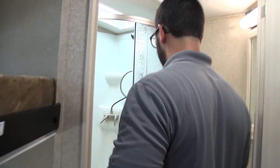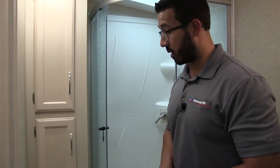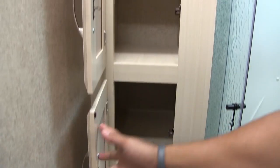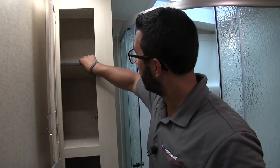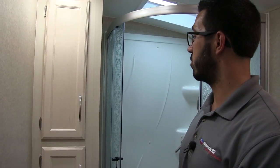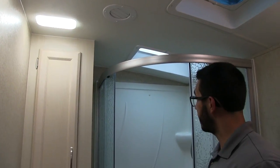When we step into the bathroom, you'll notice immediately how large it is — it's a big bathroom, especially for a bunk model. Right down in the corner is your foot flush lever toilet. Right above that you have some nice extra storage — a good linen closet for towels or other items. The shelf is removable, so if you have really tall items you can take it out. LED lights throughout make it nice and bright in the bathroom.